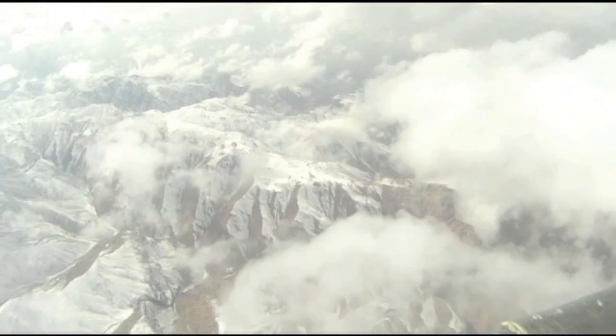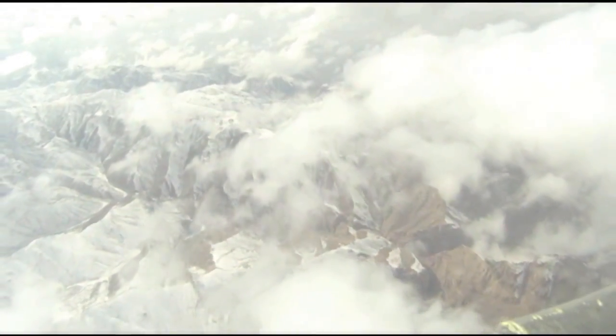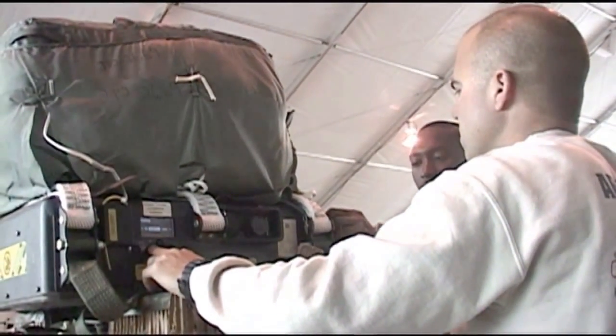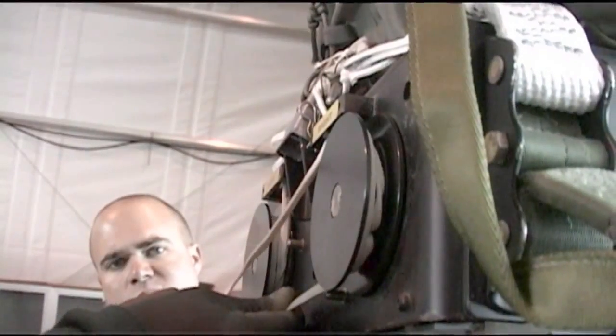U.S. forces completed a high-altitude aerial delivery mission to combat outpost Herrera in the eastern mountains of Afghanistan. Army riggers worked alongside airmen at Kandahar Airfield building and loading a C-130 Hercules with supply bundles equipped with joint precision airdrop systems, or J-PADs.